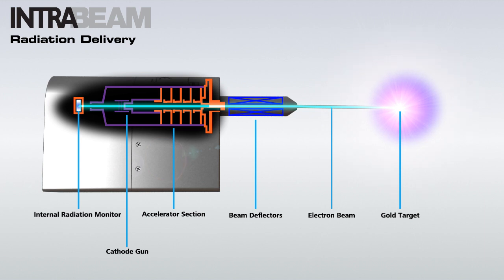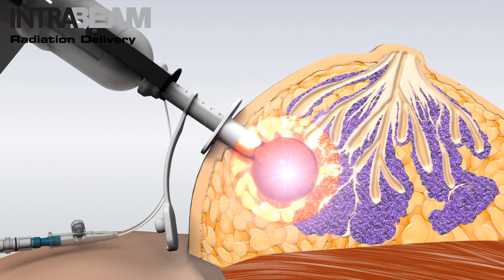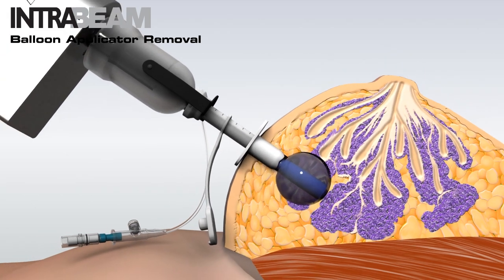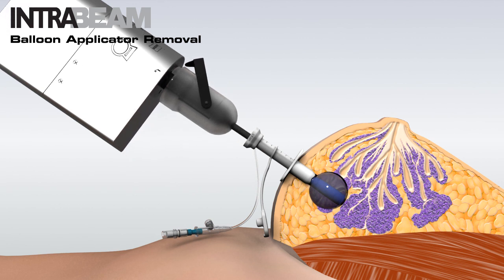A sharp drop in the radiation dose beyond this depth ensures that healthy structures on the periphery are protected. Spherical expansion of the balloon applicator adapts to the exact size of the tumor bed to ensure tissue immediacy. Unlock the bracket of the XRS probe protector at the end of the balloon applicator, and then remove the XRS probe and protector completely from the balloon applicator.